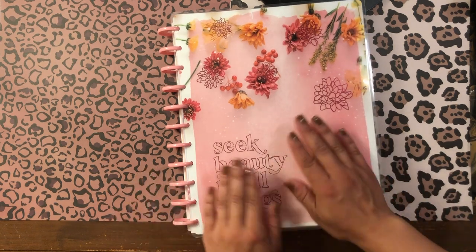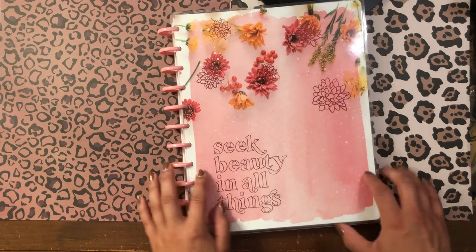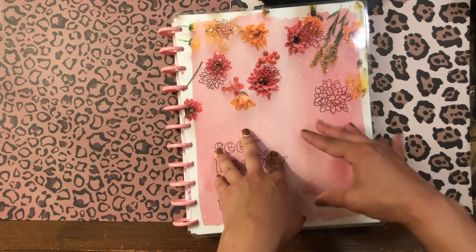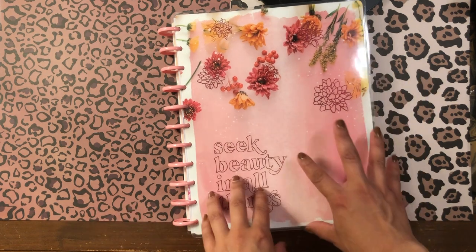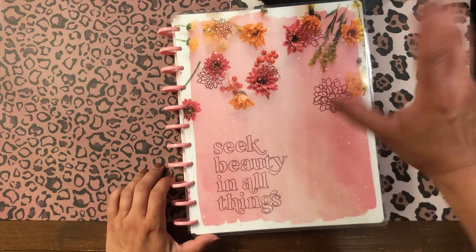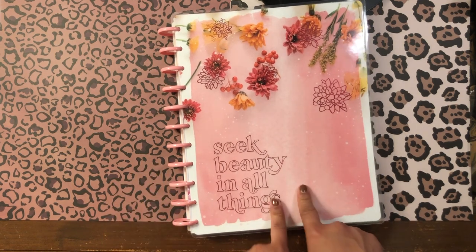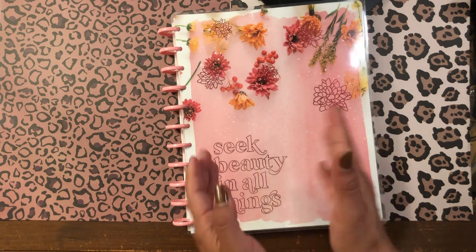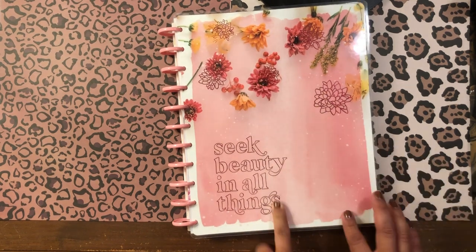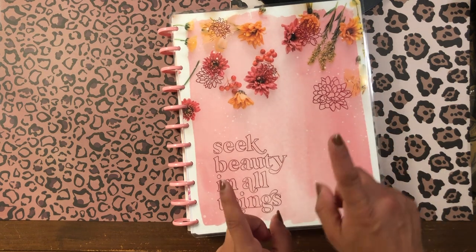I had already accumulated a stack of planners before that mega haul, so I was forced to split it into two videos. The planners I'm sharing today are all ones I picked up in the last two weeks or so from various stores — either Michaels, Joann's, or Hobby Lobby — and most of these I got on a discount or on sale. This first one here was the only exception.